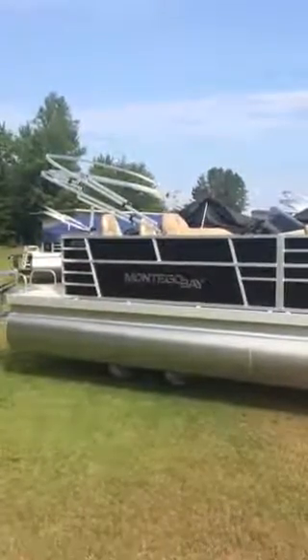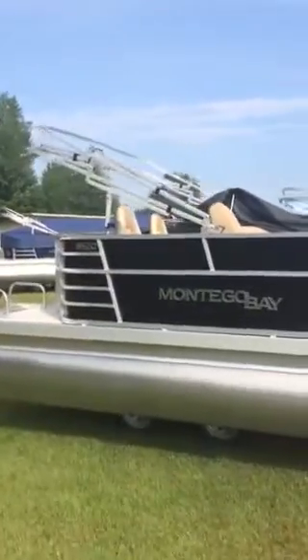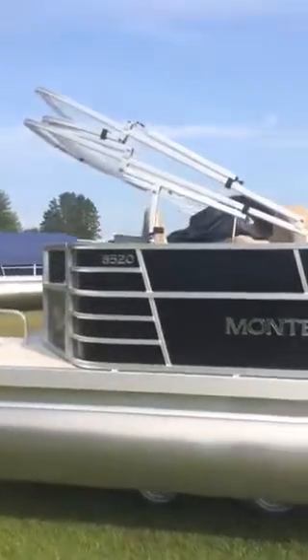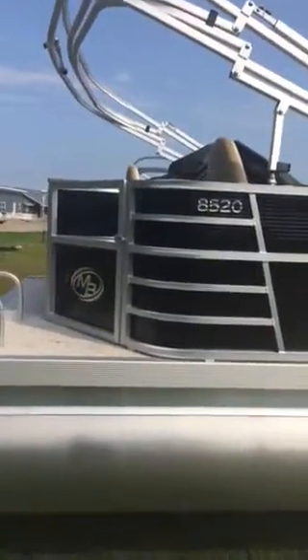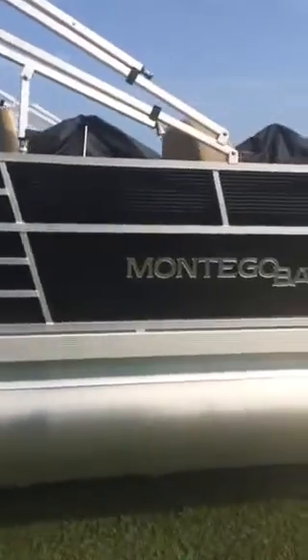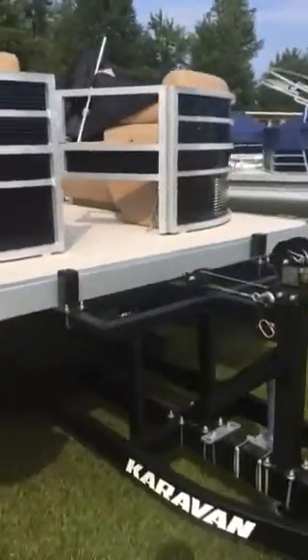This is a 2019 Montego Bay 8520 two-point fish and cruise. You got a rear fishing station in here. This boat is black in color — do a pan here at the side, we'll climb up in there and show you all about it. 25-inch tubes on this bad boy, it's eight and a half feet wide.